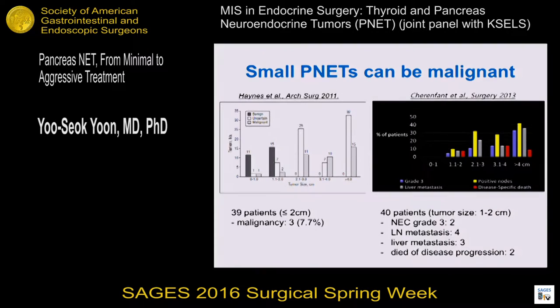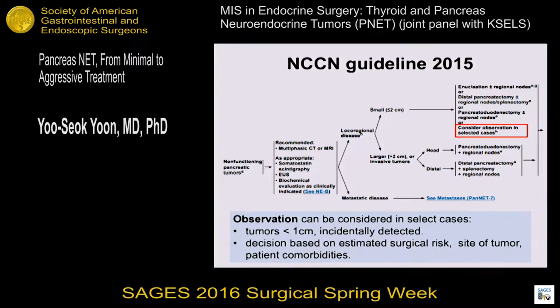However, several studies showed small PNETs can be malignant. One study showed a malignancy rate of about 7% in patients with tumors less than 2 cm. Another study showed that among 40 patients with tumor size between 1 and 2 cm, two patients had neuroendocrine carcinoma, metastasis was present in 4 patients, liver metastasis in 3 patients, and 2 patients died of disease progression. Based on this, the NCCN guideline limits the criteria for observation to incidentally detected, very small tumors less than 1 cm, though the decision should be based on estimated surgical risk, site of tumor, and patient comorbidities.